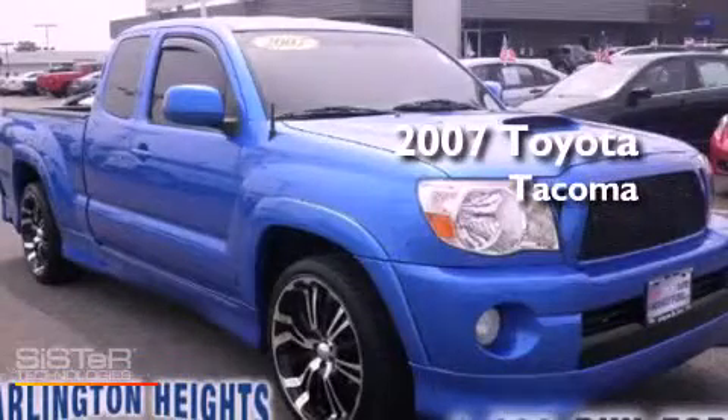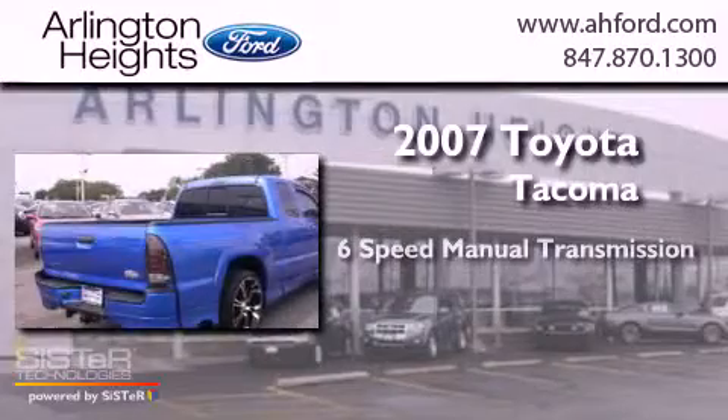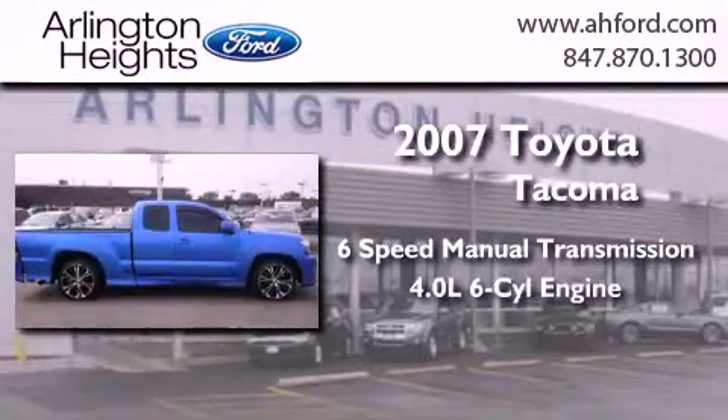This is a 2007 Toyota Tacoma. This truck has a 6-speed manual transmission and a 4.0-liter V6.